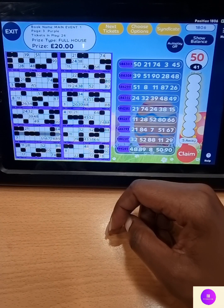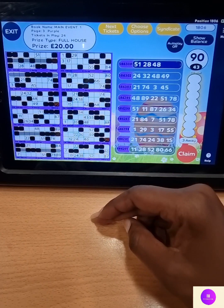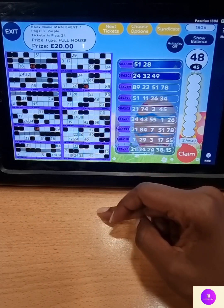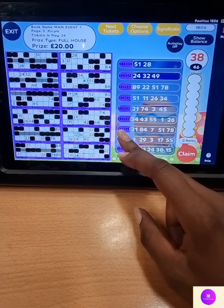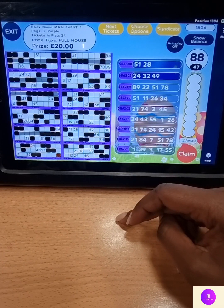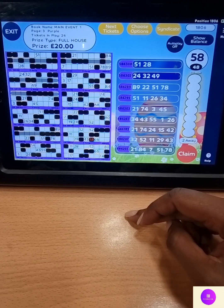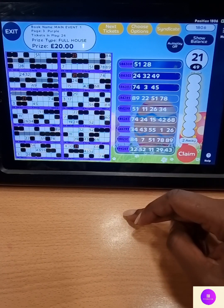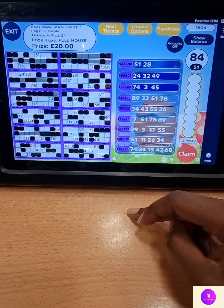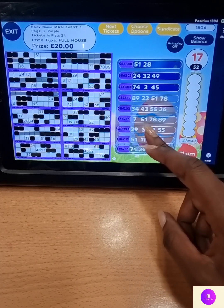Five, oh, fifty. Three and nine, thirty-nine. Nine, oh, ninety. Eight and seven, eighty-seven. Four and eight, forty-eight. Three and eight, thirty-eight. Eighty-eight on the eight — fifty-eight. Five and eight, fifty-eight. Two and one, twenty-one. One on its own, number one. Eight and four, eighty-four. One, seven, seventeen — and a shout on seventeen.